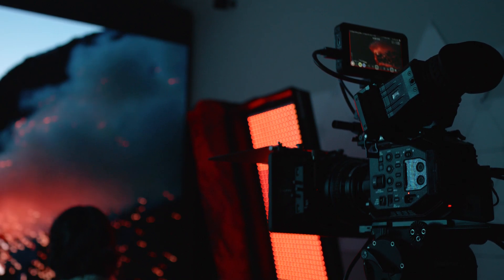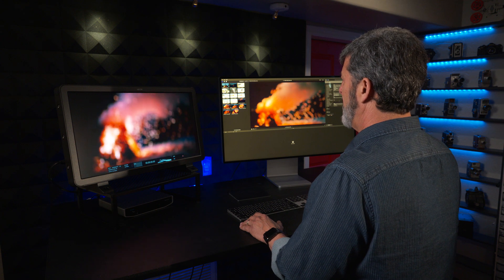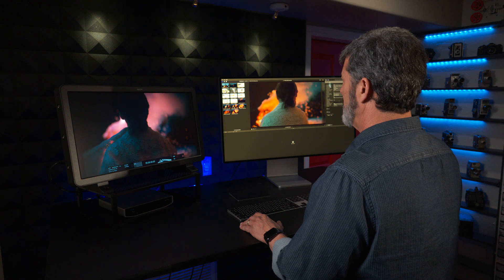A lot of the times when working in an LED volume, you might be working with a bunch of different cameras that may not all be the same brand. What's great about using something like an Atomos ProRes recorder is it harmonizes everything. Instead of dealing with different formats from different cameras that don't look the same in post-production, you have confidence knowing that everything captured will play well together because it's all the same format.